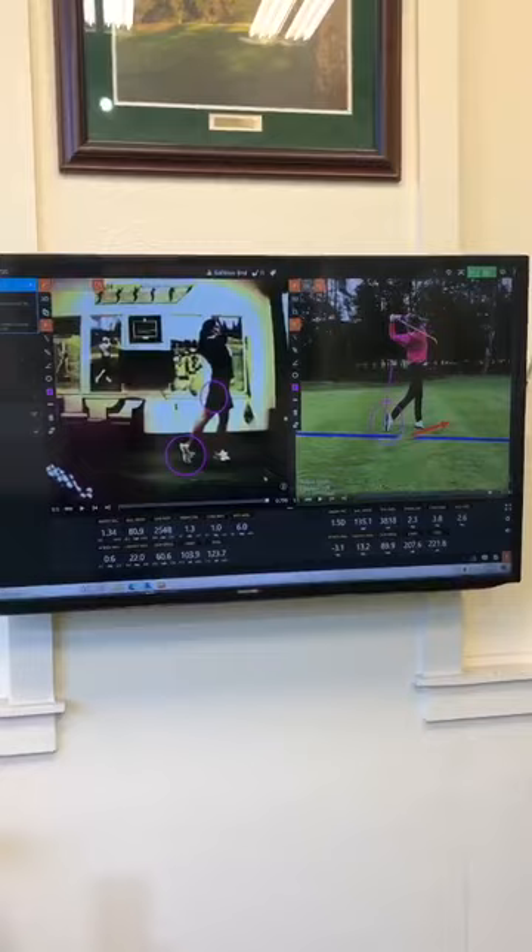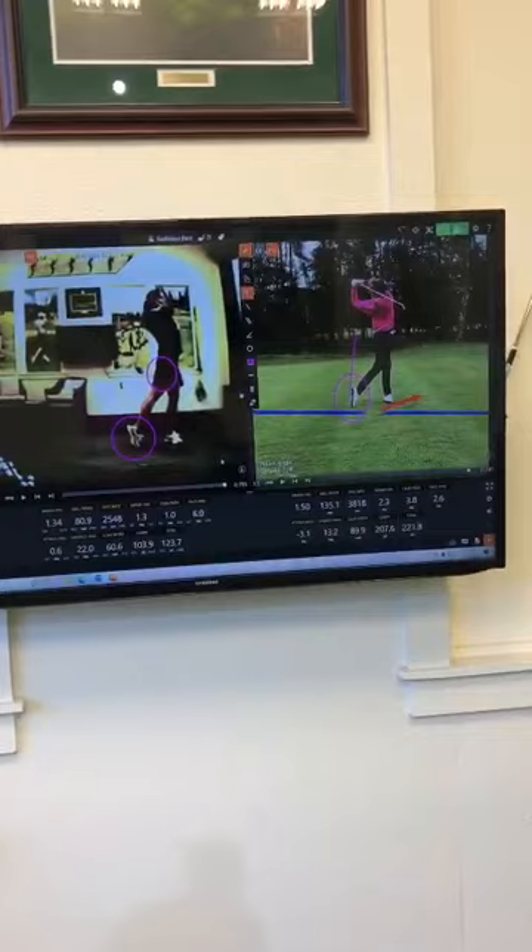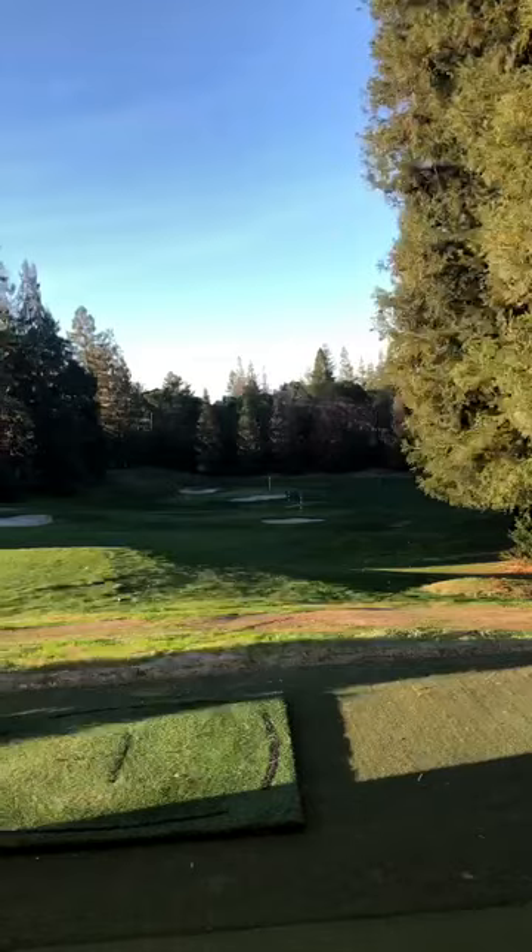The other thing we use the TrackMan for is club fitting. We have some demos down here — Shane and Mark do a fabulous job of club fitting, and the whole golf department team is here to help you improve your golf game.